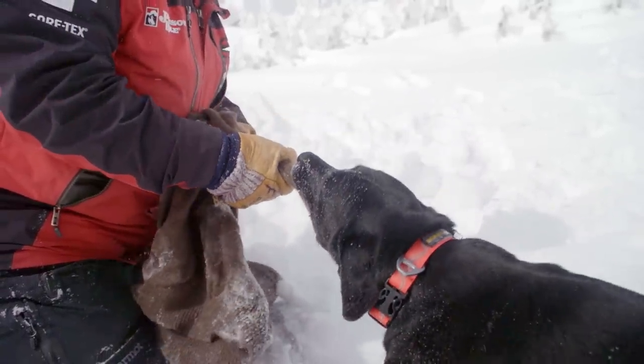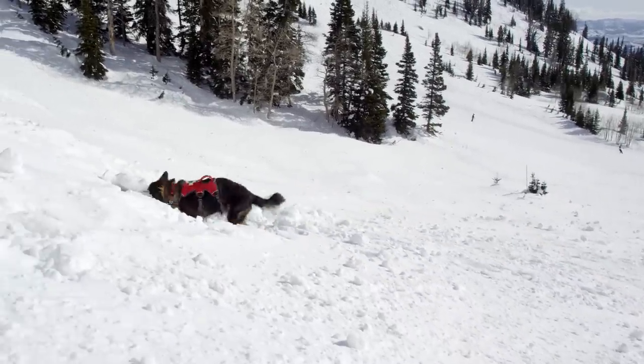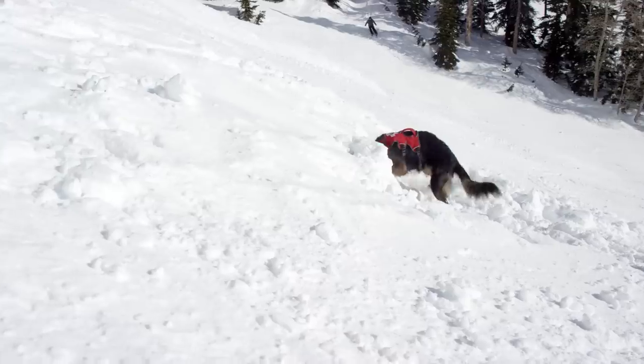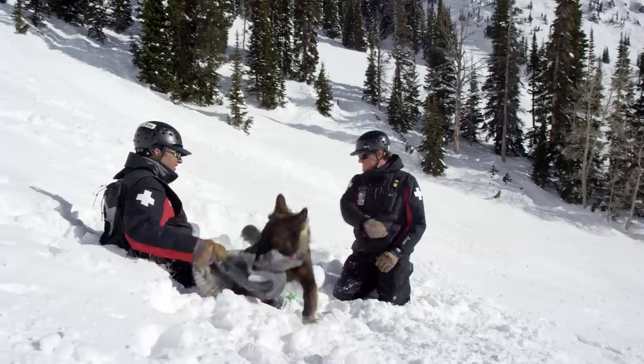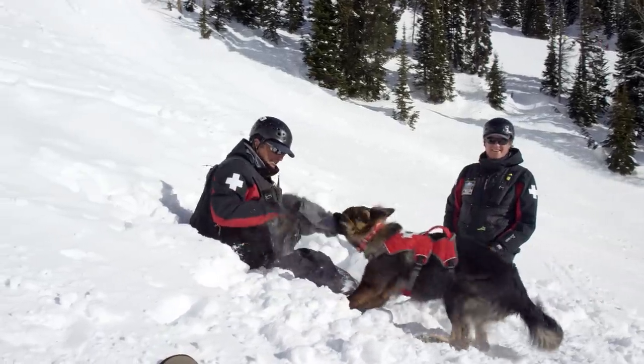These dogs work in two different drives when we take them to go search. There's the hunt, which is the search part — they're hunting to find this person, this live human scent source. And then when they find the subject they're looking for, they tap into the prey drive, and that's what you see with the dog ragging.